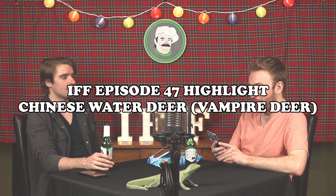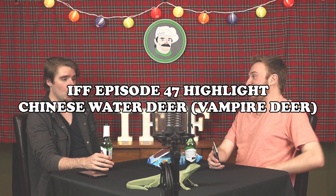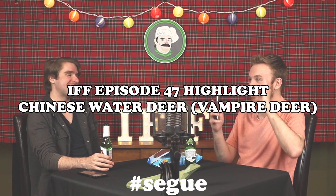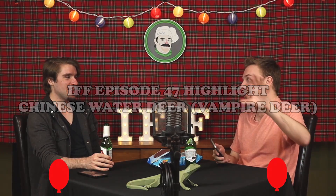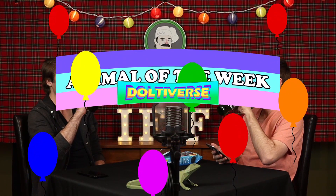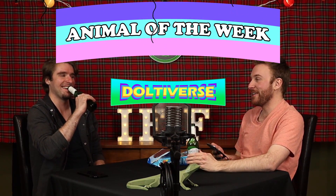You should have taken an animal because I got an animal of the week. I was imagining there's like a banner that says 'animal week' with balloons and shit. Should we also bring back the Dolty verse this week? You don't even know what that is, do you? I do — it was a hilarious bit where Bobby and I ripped on you for about 10 minutes. I love the thumbnail for that video too, which is me steaming.